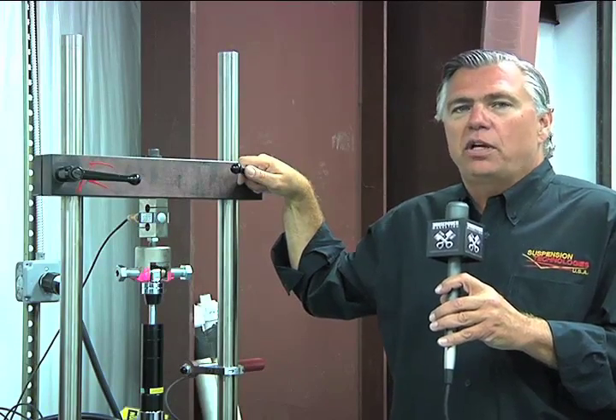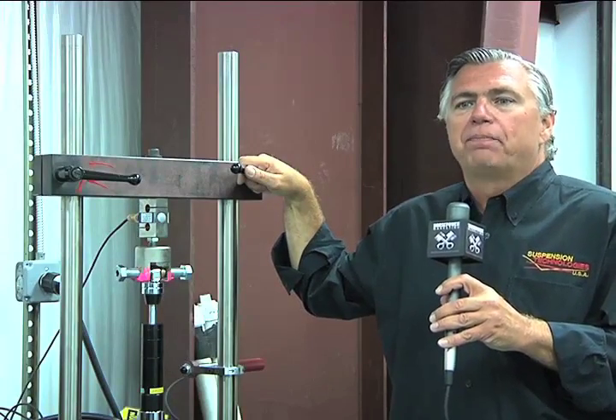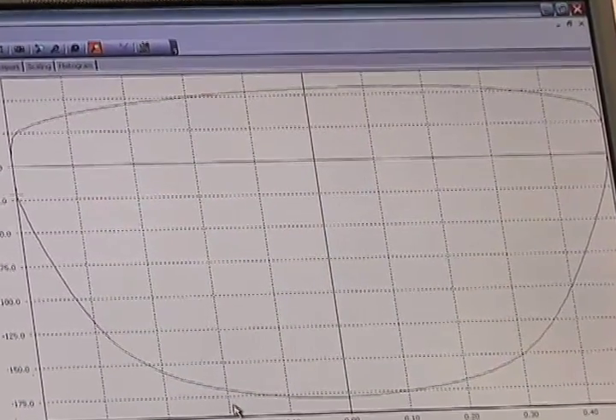Then we pair them off. You, the customer, get matched shock absorbers along with the springs. We also give you a customer sheet. We show you the dyno sheet with every pair of shock absorbers so you have that for your records along with ours.